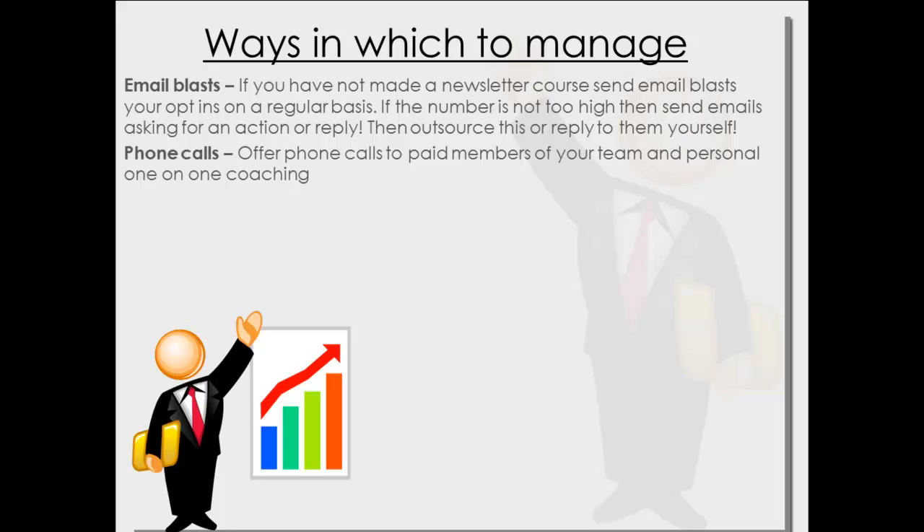Phone calls — offer phone calls to paid members. I'd only recommend this for paid members; you don't want to be wasting your time unless you're selling a big product. This ties into managing your team and offering personal one-on-one coaching.